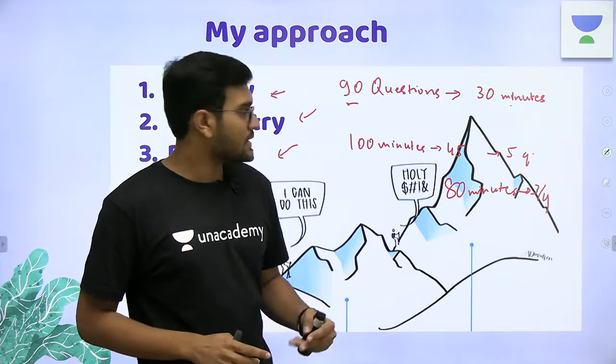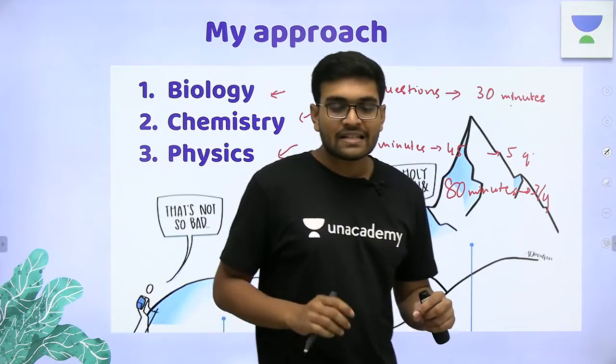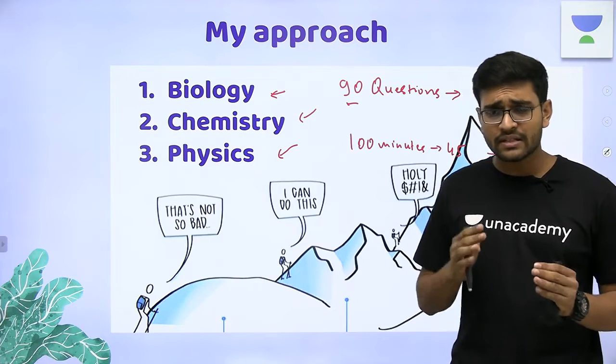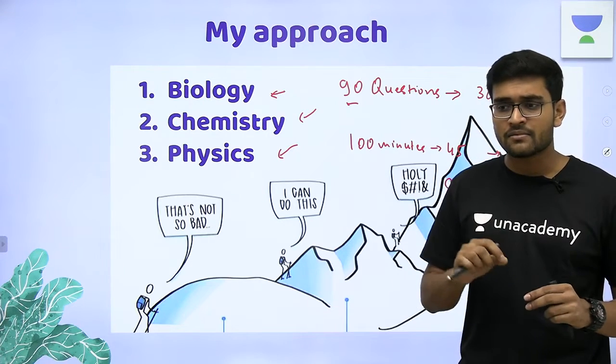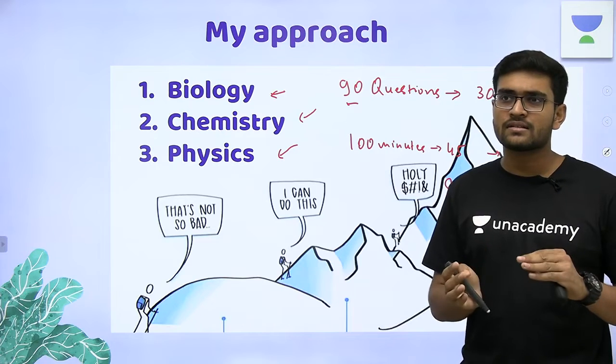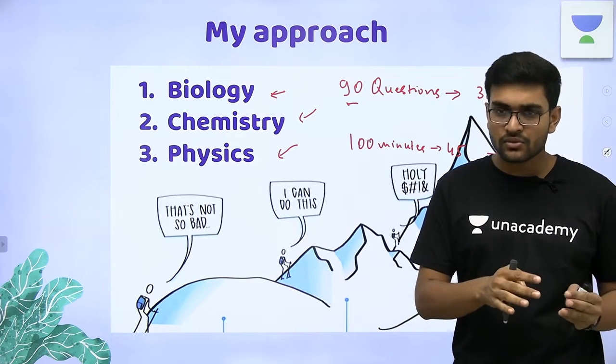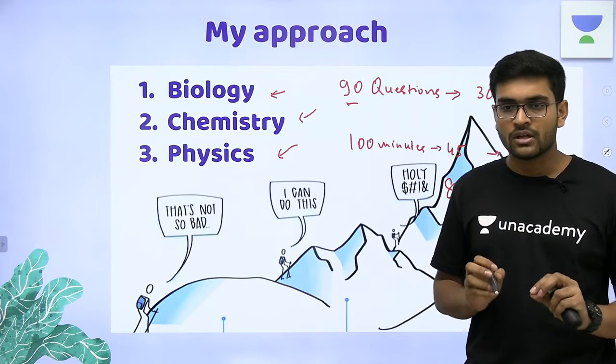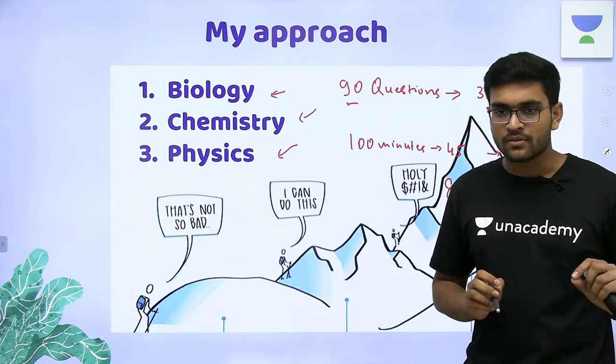Start with biology and keep marking the questions you are doubtful about or need to think more on. Just mark an answer you think might be correct on your question paper — do not mark it on your OMR — and keep it for review.